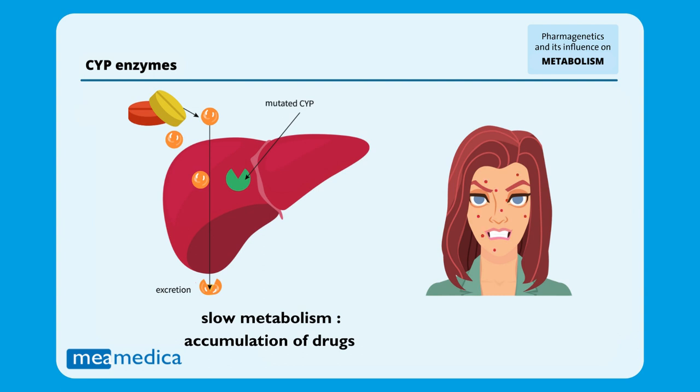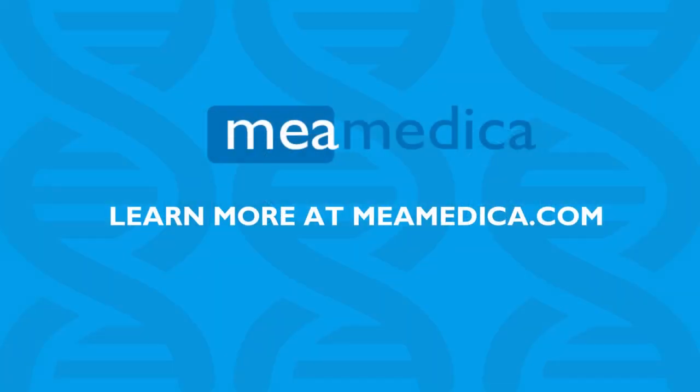CYP enzymes are not the only genes that influence drug metabolism. Please check out all the other genes that are part of our pharmacogenetic test.